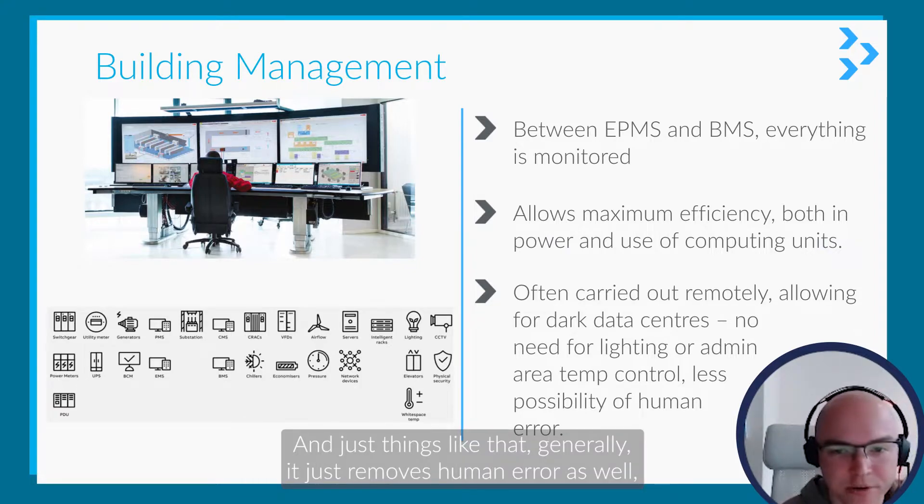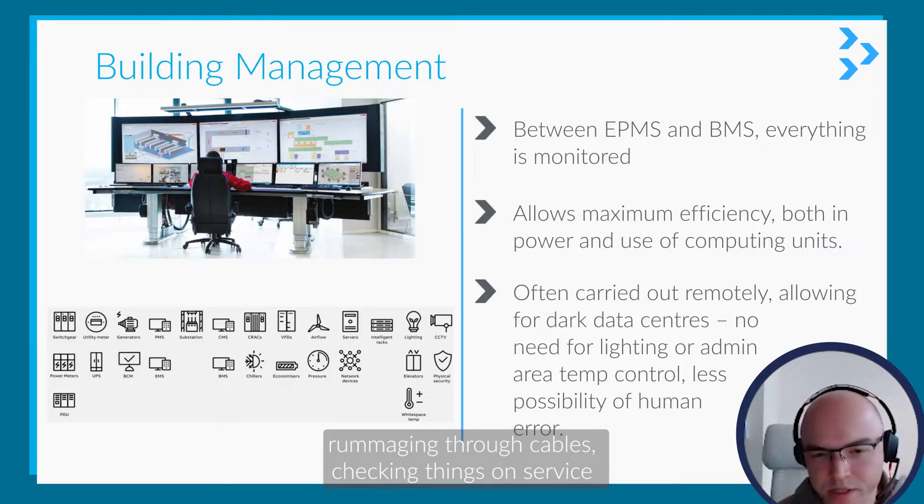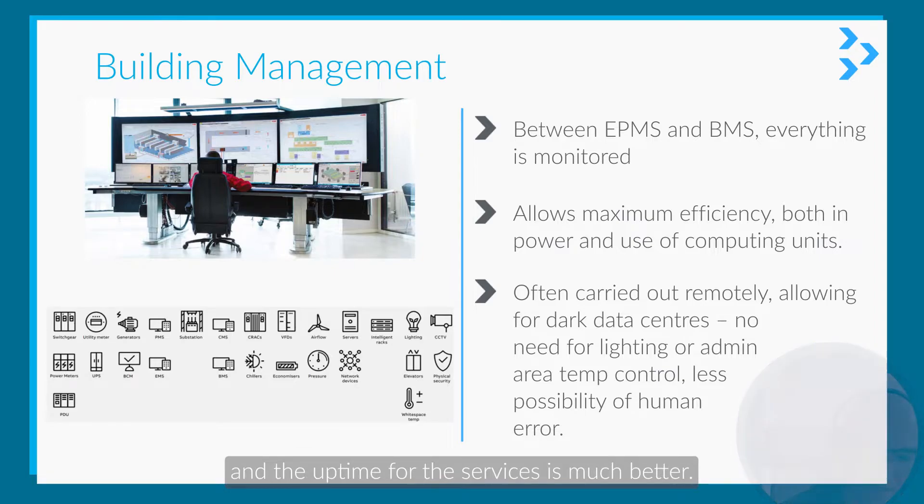This generally just removes human error as well, because there's no one in there actually physically rummaging through cables or checking things on servers, and the uptime for the servers is much better.